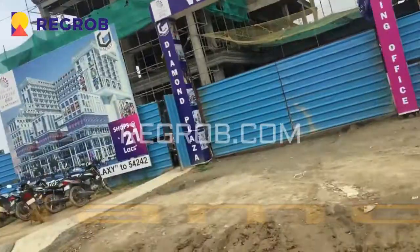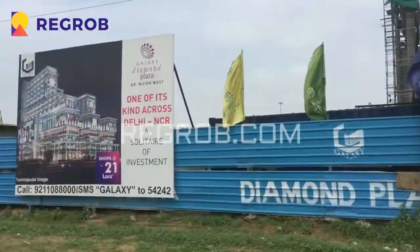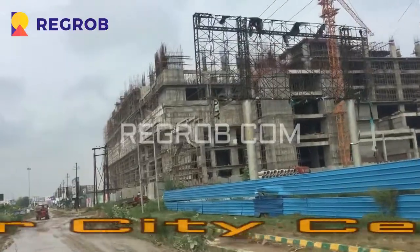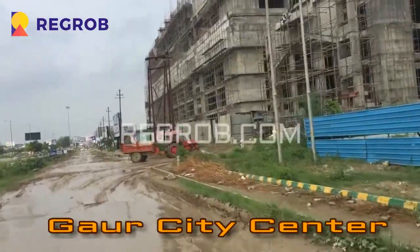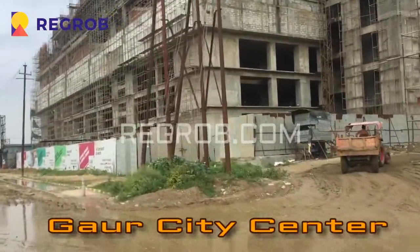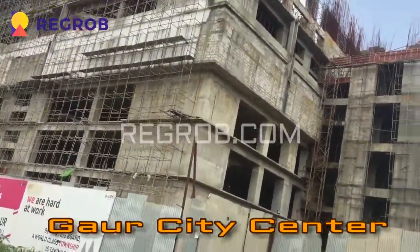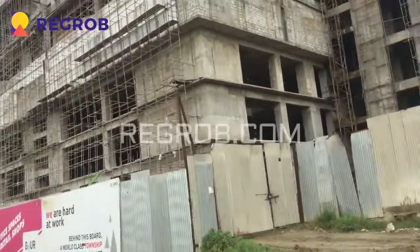This road is going towards Gaur Chowk only. All properties here start from 20 to 21 lakh rupees. We are again going towards Gaur Chowk, and this is another project — a mall belonging to Gaur. It will take three years to complete this project. Here you will find office space, food court, and shops. Due to the rainy season work is on halt but it will start again. This is the current stage of the Gaur mall.